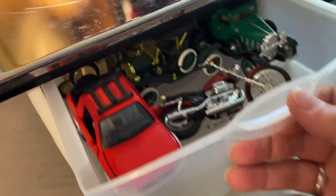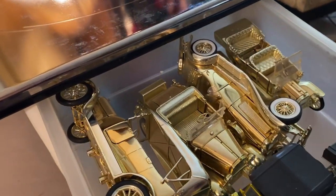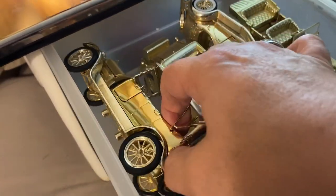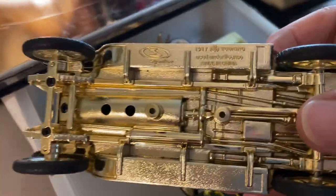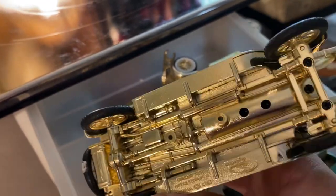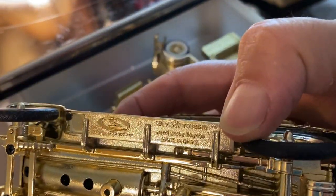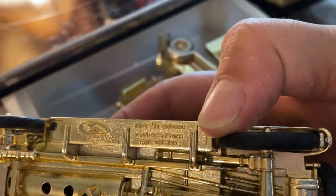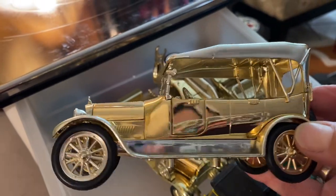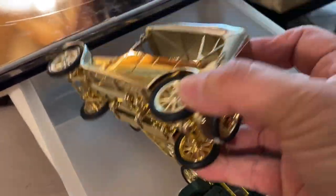And then this is the bling-bling drawer. Holy cow, look at these cars — these are amazing. They must be like special edition or something to be gold, right? Like I said, I don't know anything about this stuff — I just bought them at an estate sale and I'm passing them on to you. 1917, it says on this one. Very good looking, very nice.